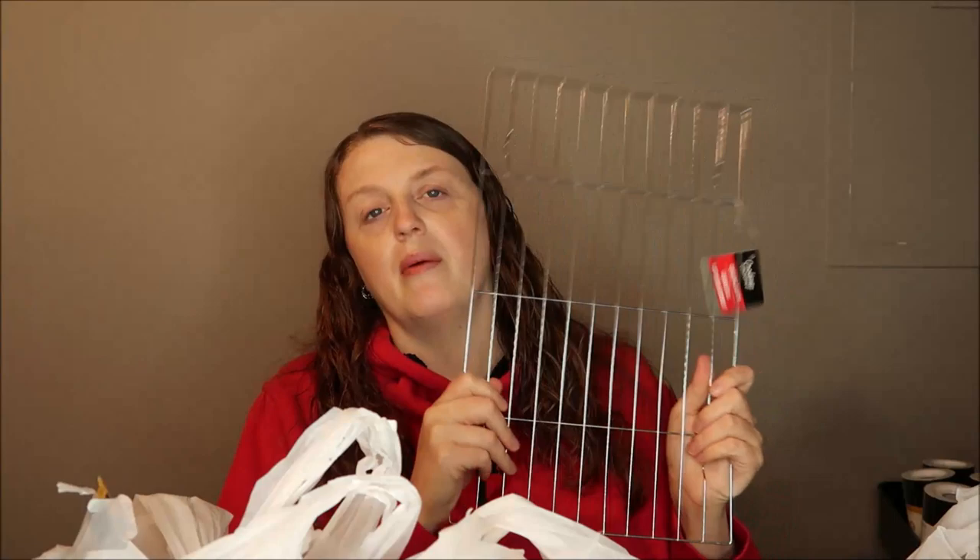I wanted to get some stuff mostly for Ben — I've been trying to work with him on picking up. I also wanted to make a Fourth of July wreath, so I had some things to look for. I ended up getting a cheap cooling rack, not to actually use as a cooling rack.